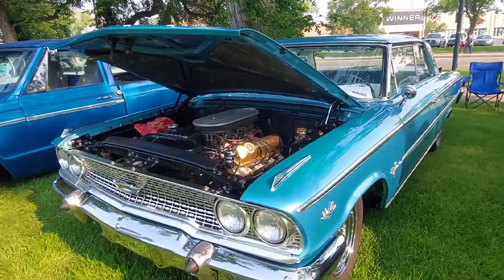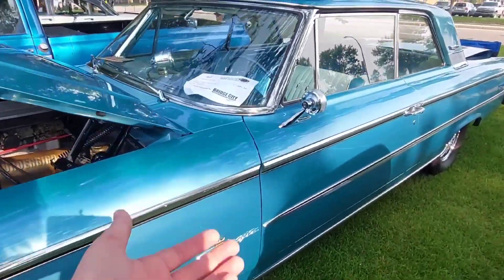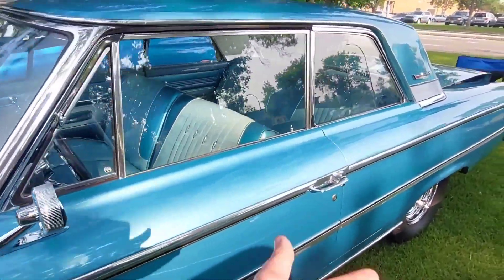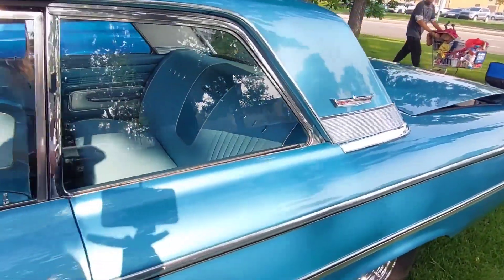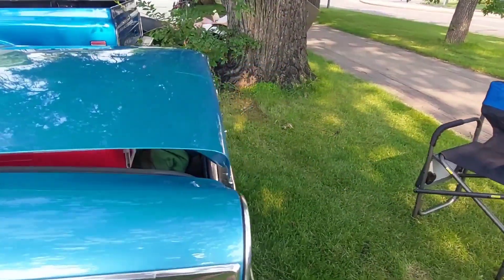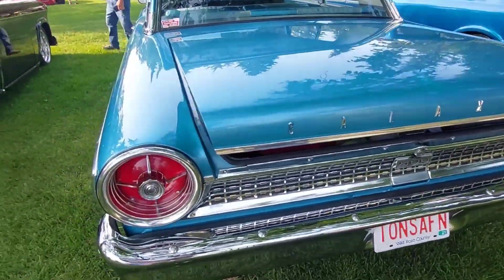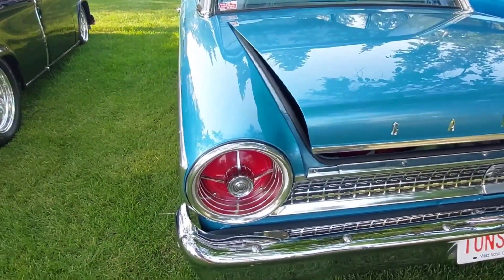Here is a 1963 Ford Galaxie. The Galaxie was Ford's top-of-the-line model in their full-size category, below Lincoln of course, but this thing is absolutely sweet. I love the Galaxies from this time period.